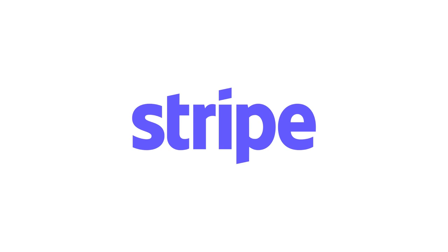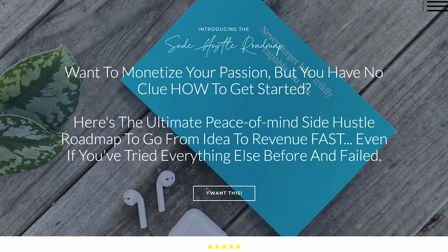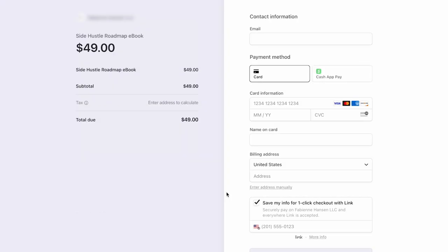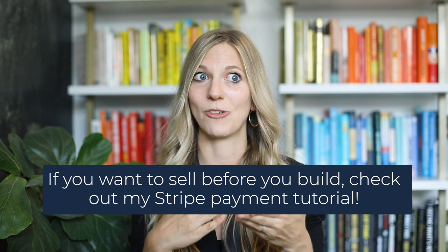Another tool I can't live without is Stripe — your payment processing platform. If you're a business, you need to process payments. Stripe also lets you create payment links, which looks very professional. Many people aren't even aware they can do this. So instead of sending a weird invoice or asking someone to pay via PayPal or Venmo, this looks way more professional. Every time I create an MVP, I just put out a Stripe payment link, see if someone transacts, and then I build the product.